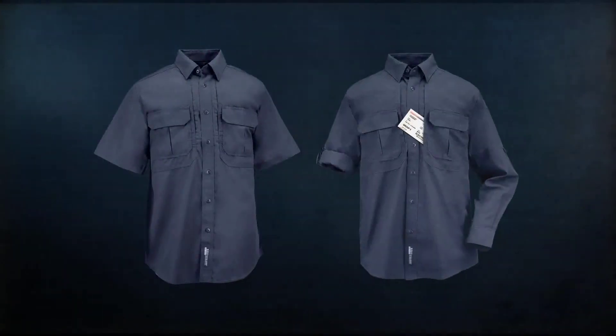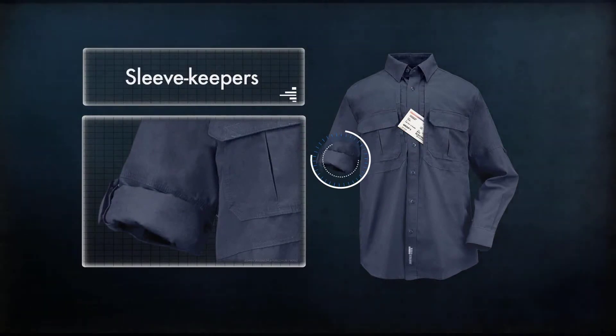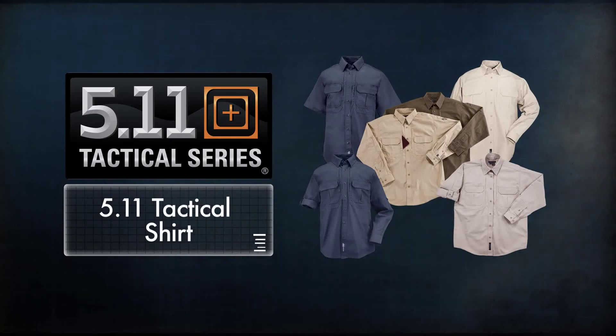The Tactical Shirt is available with either long or short sleeves, and the long sleeve variant includes easily adjustable cuffs and sleeve keepers. With a wide range of sizes and eight different colors to choose from, the Tactical Shirt provides comfort, utility, and easy wearability in nearly any environment.